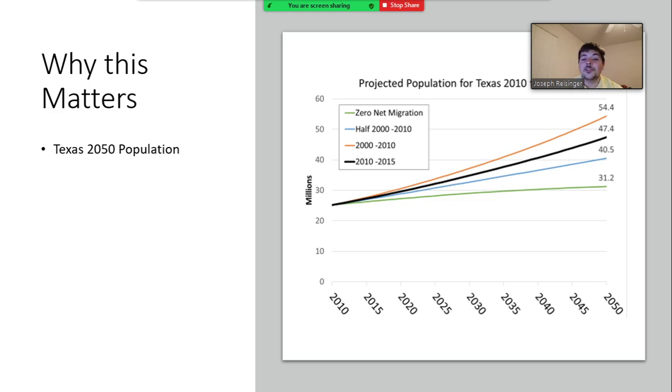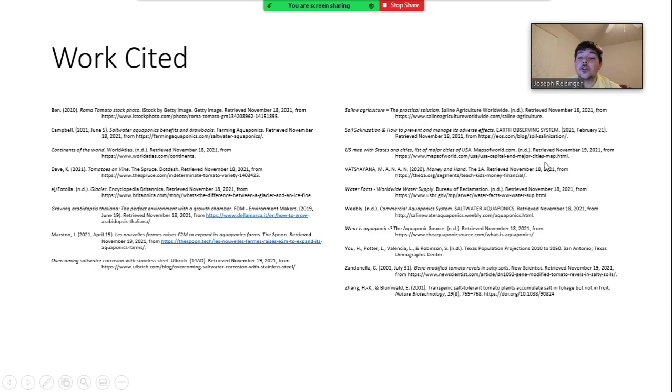If you have any questions about salt water aquaponics, please leave them in the comments and we'll get back to you. Here are all the citations for all information, pictures, and graphs used in this presentation. Thank you.